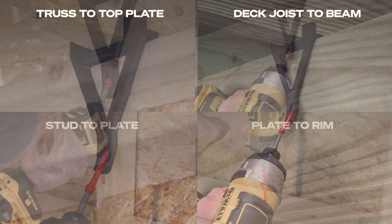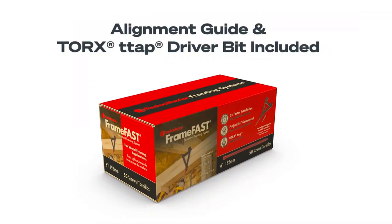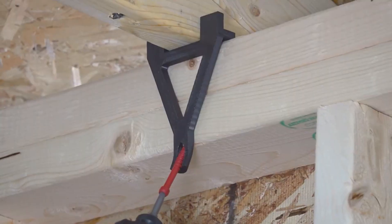The guide rail locks in the perfect angle every time, reducing human error even on large projects. Simple, smart, solid. With Frame Fast, the future of framing is already here, and it's faster than you think.